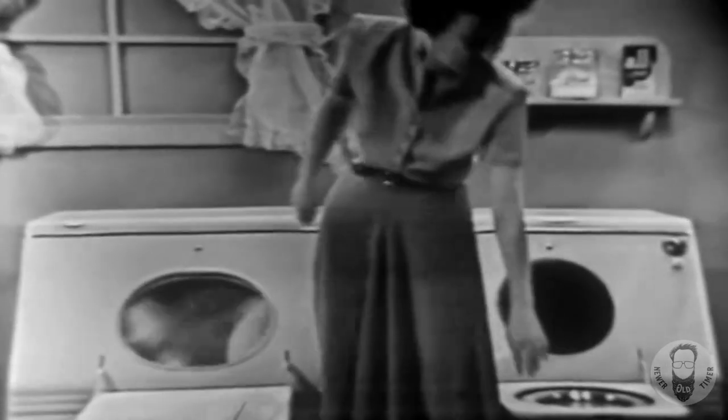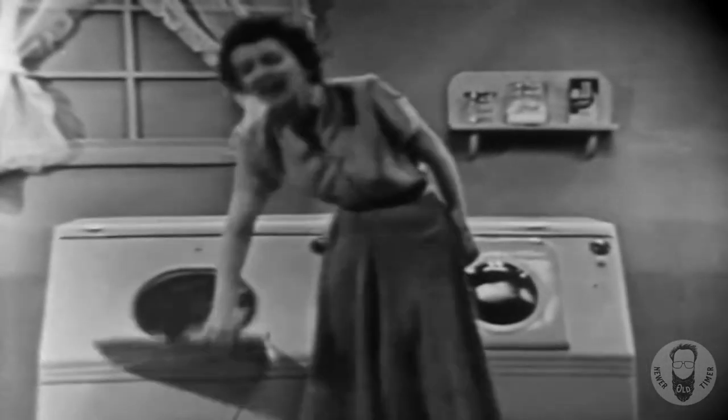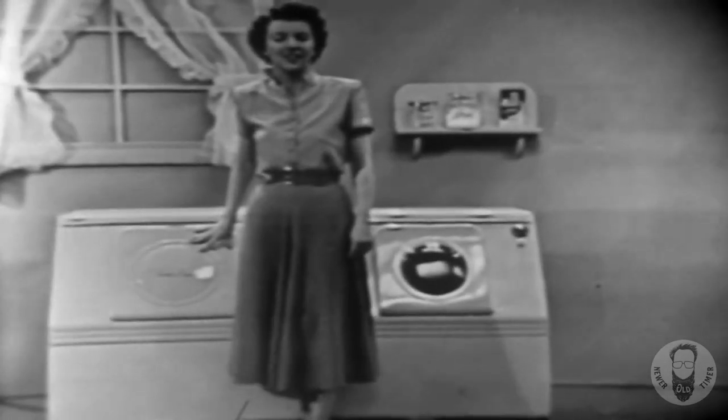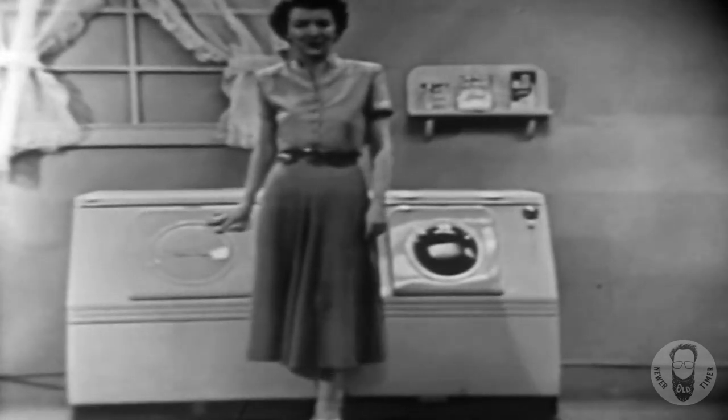And that's all there is. No lugging heavy baskets, no hanging up great loads of clothes, and you're never at the mercy of the weather. There's nothing to compare with the Westinghouse laundromat and the Westinghouse clothes dryer for saving time, saving work. Your wash day is completely automatic all the way through.